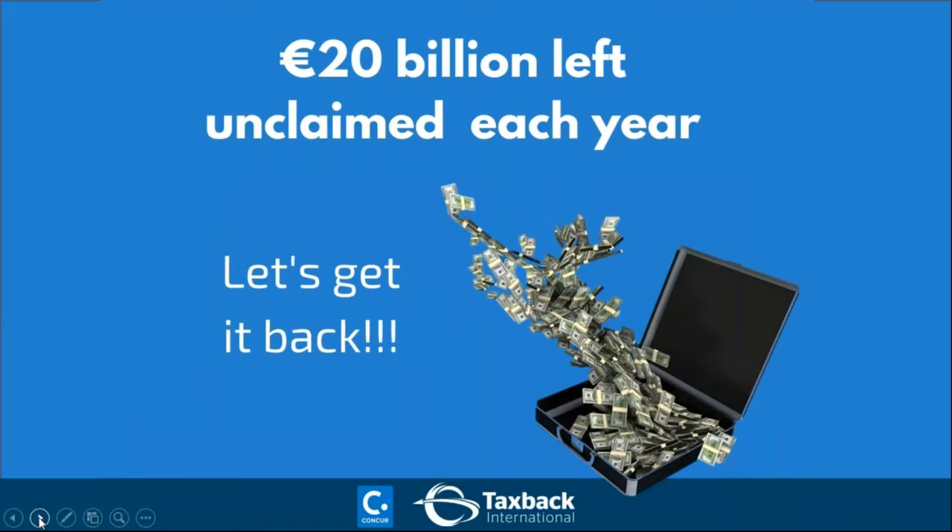There's £8.2 billion in UK spend, and right across Europe there are 20 billion euros left unclaimed every year — a huge amount of money that can have an adverse effect on companies' bottom lines. By using both the Concur and TaxBack International solution, we can reclaim as much of that for you as possible.